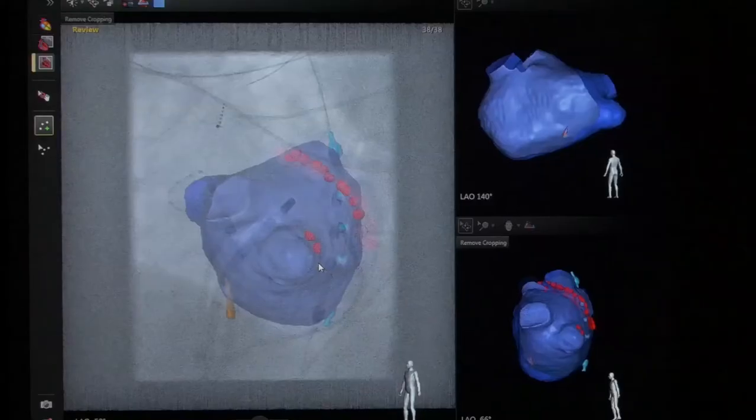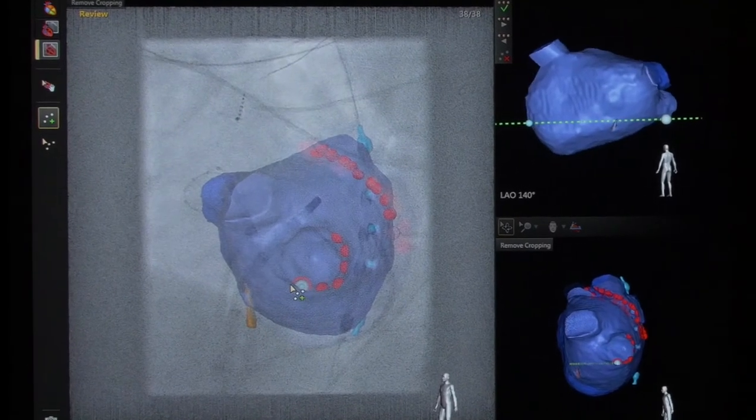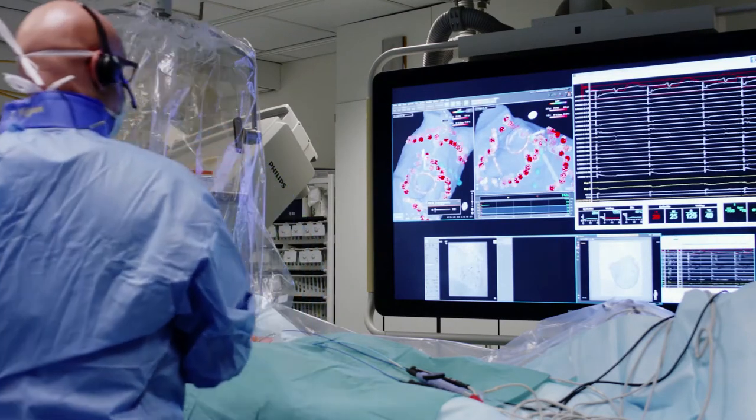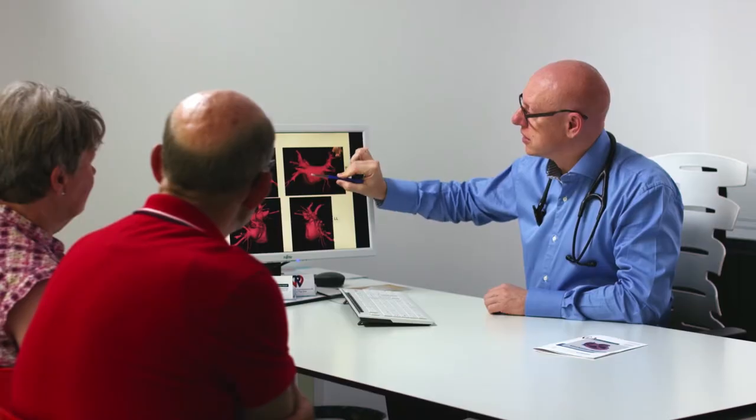We have known the mechanism of those arrhythmias for a long time, but we were not able to visualize them — and definitely not the complex arrhythmias. With imaging combined together with electrical information, we are now able to do that. The merging of those two gives us complete information on one screen, and that gives us great confidence in doing the procedure.